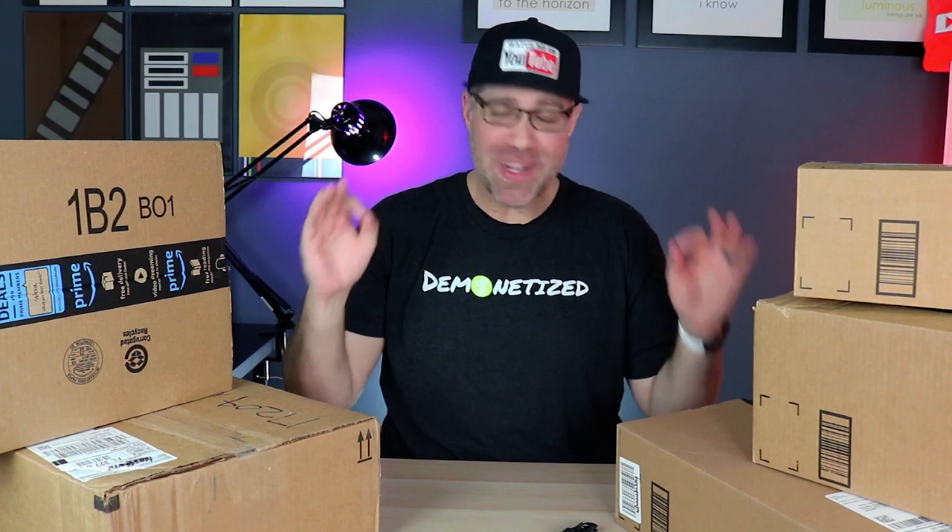Hey guys, what's up? JD from JD Tech TV here. We got a few more packages — this is episode two of my tech haul series. It's been a really long time since I've done one of these; I think the last time was back in September or October, and my wife was the one that helped me film.